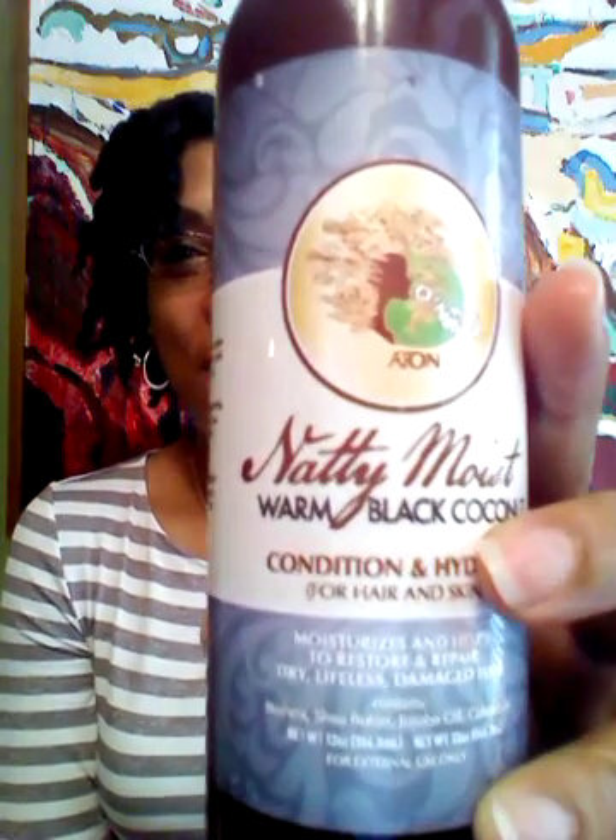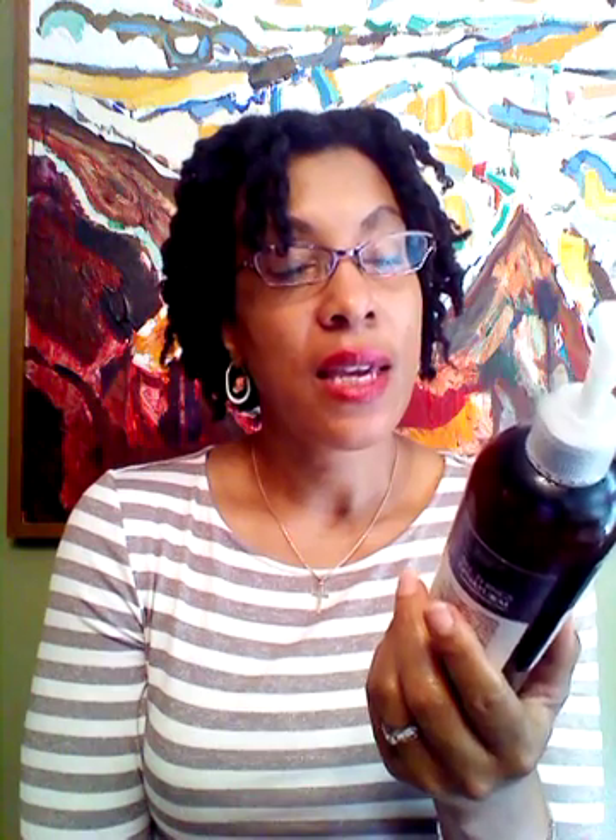After I rinsed my hair out, I used the Natty Moist Conditioning Hydrate. You can use this a number of ways — as a daily leave-in treatment, a wash-in or wash-out leave-in conditioning treatment. But I used it as a leave-in conditioner. Just to let you guys know, Natty Naturals comes in different fragrances — I chose the Warm Black Coconut. This product is the bomb. It just lent so much life to my hair. My hair felt strong, it felt moisturized, the curl pattern came back — it was popping, it was defined. I was just so impressed. It's just an excellent product, I can't say enough good things about it.